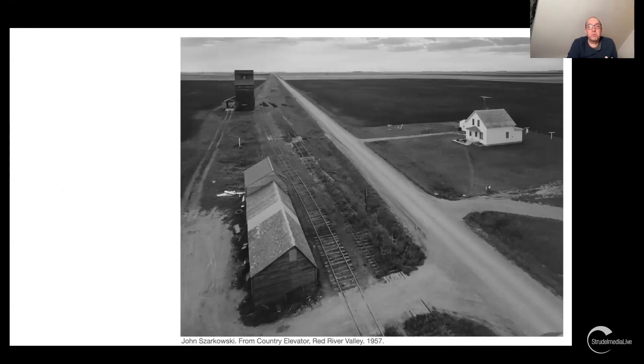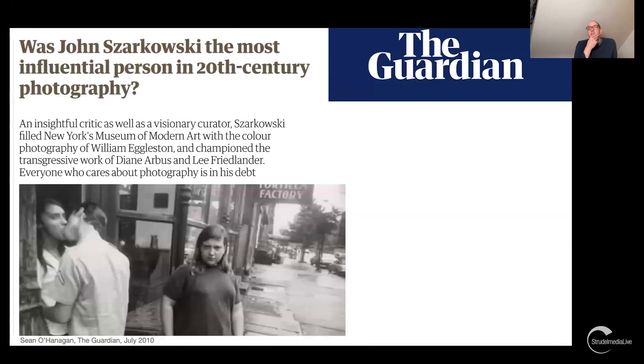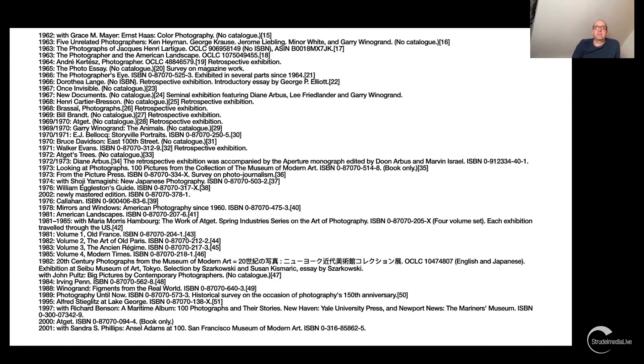He was actually a pretty good photographer himself, doing quite a few projects before coming to MoMA — there was even a recent retrospective of his work. But of course we know him as a curator. The Guardian even asked: was John Szarkowski the most influential person in 20th-century photography? There's actually a strong argument for that.